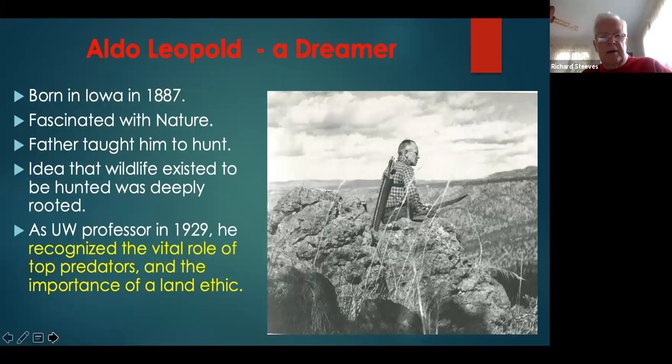Before getting into the depths of the book, Tallamy talks about three dreamers. The first, so obvious to us living in Wisconsin and Madison, is Aldo Leopold. Born in Iowa in 1887, he was fascinated with nature — his father taught him to hunt. It took him a while, perhaps before and after coming to Madison as a UW professor in 1929, to recognize the vital role of top predators such as wolves and eagles, and the importance of a land ethic.